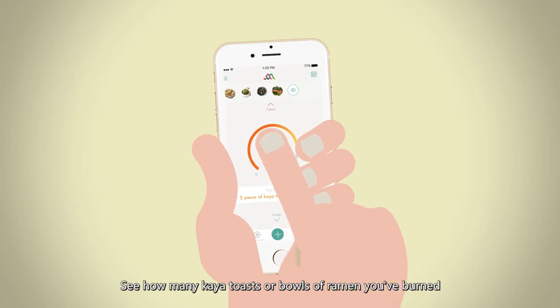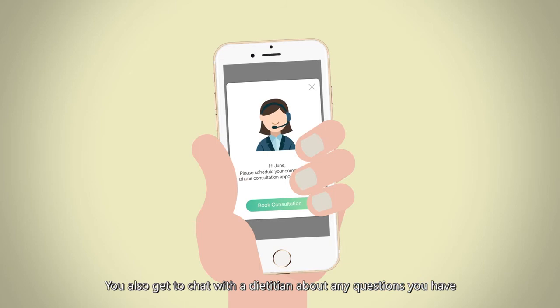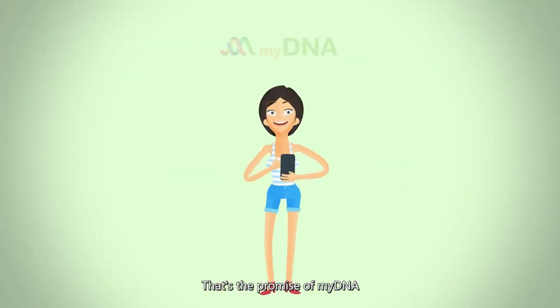See how many kaya toasts or bowls of ramen you've burned with the steps you took so far today. You also get to chat with a dietitian about any questions you have. That's the promise of MyDNA.